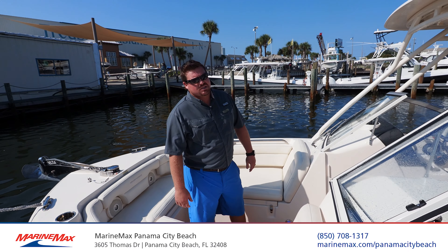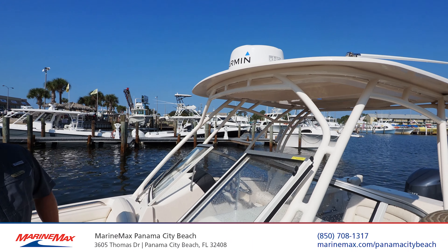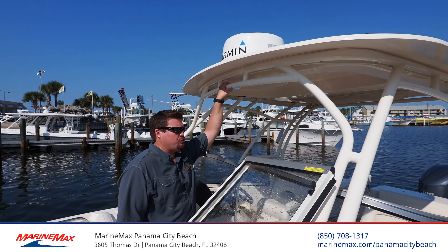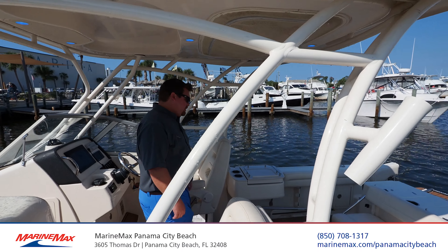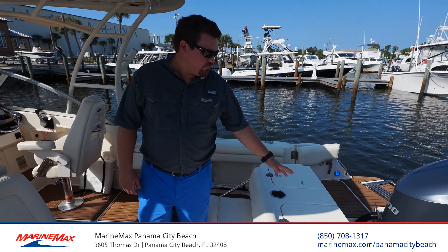This is one of the absolute best all-around family fishing boats. People absolutely love the benefit of the hardtop — it gives you tons of shade. You've got great seating on this boat, seats eight to ten adults comfortably. And you've got the Yamaha 300 four-stroke here.